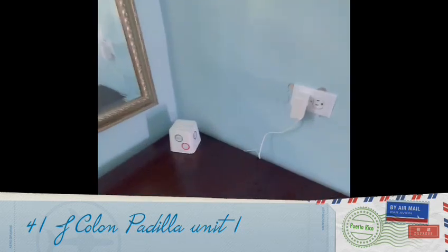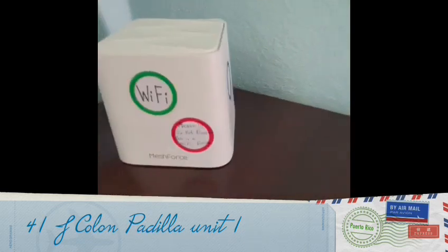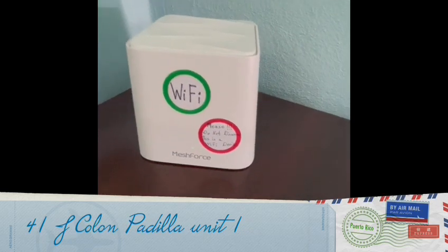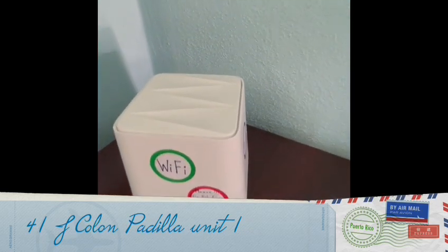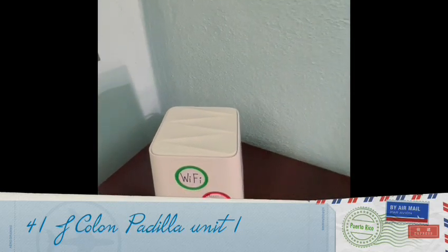We have Wi-Fi extensions throughout the unit — you'll see stickers on them. Please do not disconnect these devices. They are Wi-Fi extenders, not listening devices. Do not disconnect them if you want to have Wi-Fi.